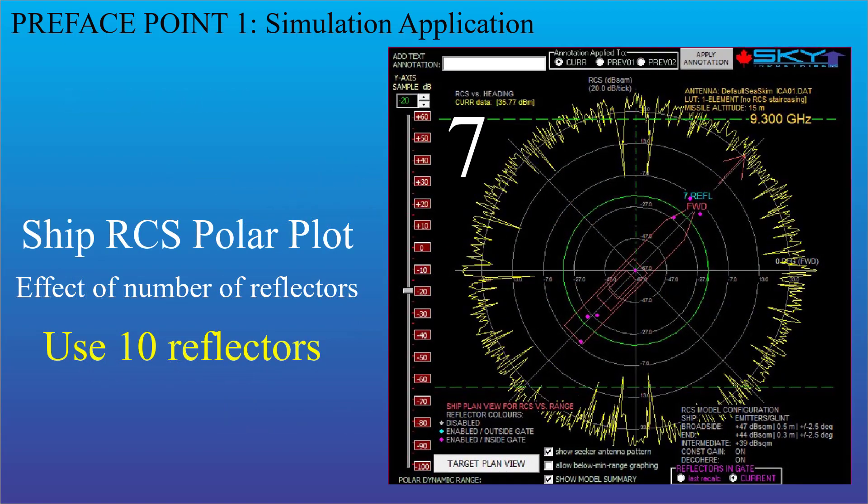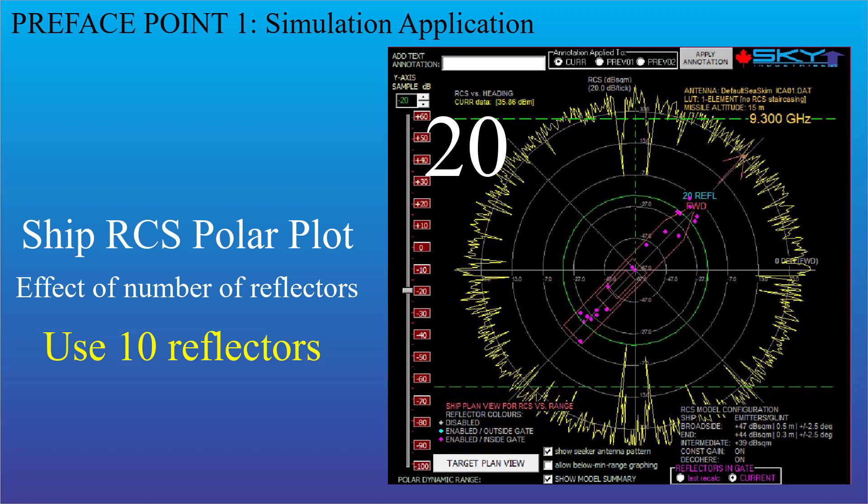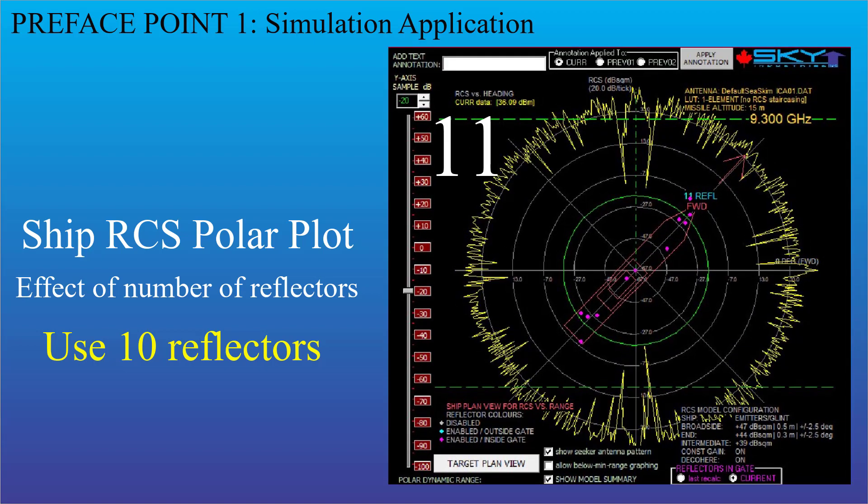This is what it looks like. Here's a polar plot of a ship as the number of reflectors goes from 1 to 20. You don't see much change past about 10, or possibly even fewer.